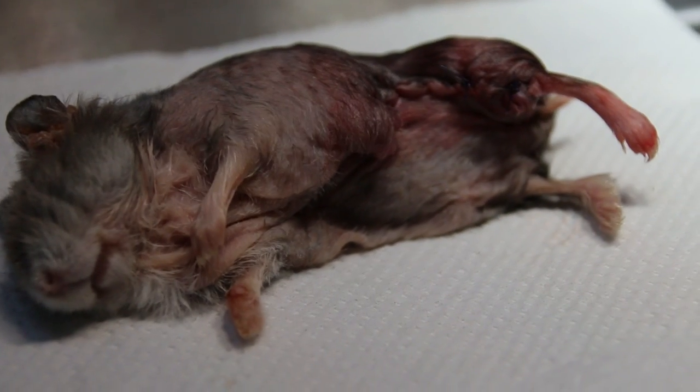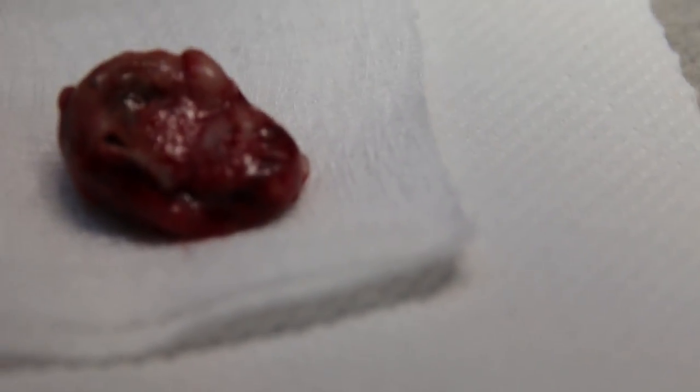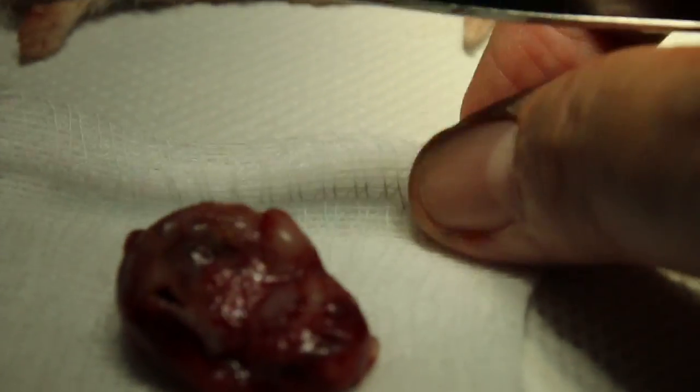The hamster has just been operated. The anesthetic used was TIM and then anesthetic gas, and you can see it's still sleeping. The lump is about three centimeters and is actually covering the whole body.